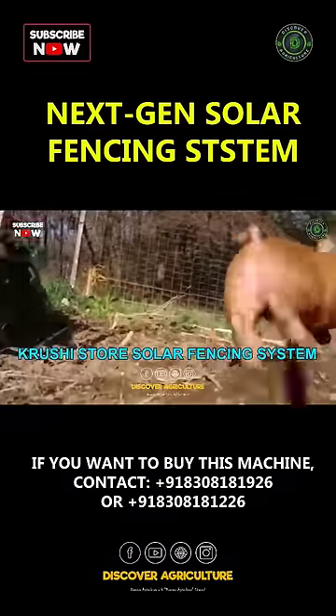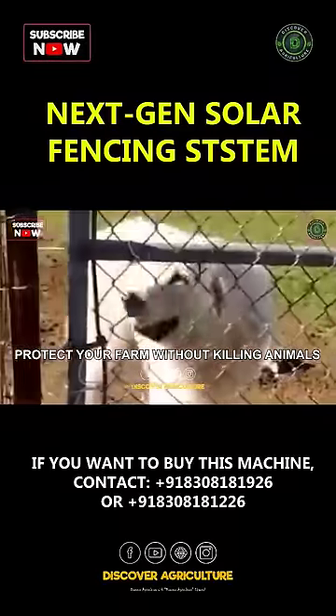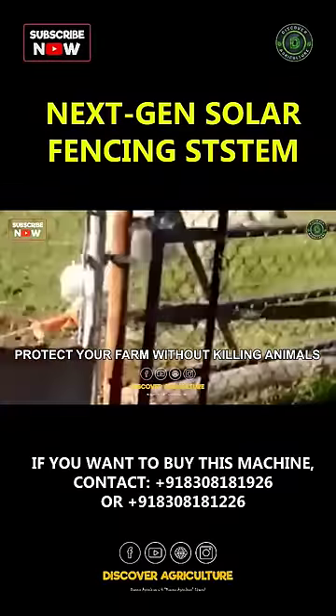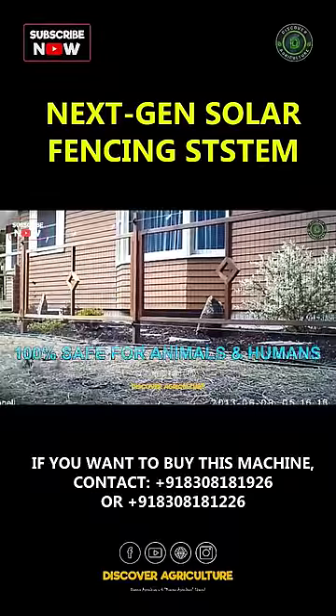What we are presenting today is a very innovative product. It attaches to your existing fencing, or you can build new fencing in a very economical way, and if you attach this product to that fence,